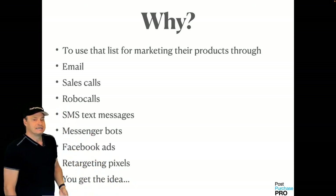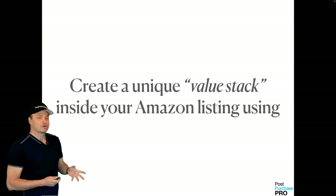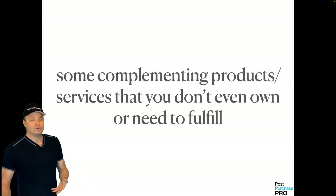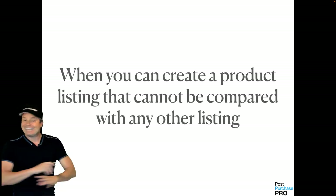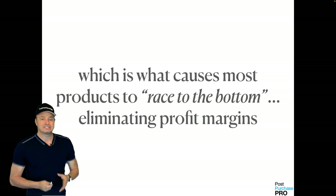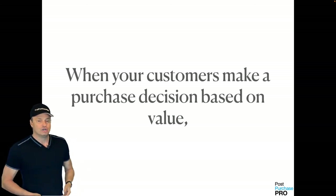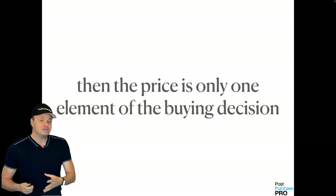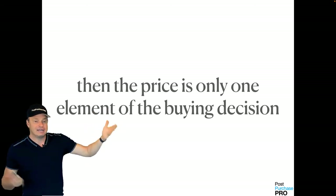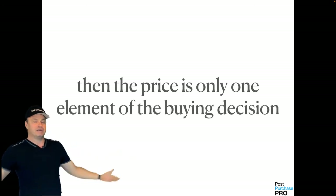You need to create a unique value stack inside your Amazon listing using complementing products and services that you don't even own or need to fulfill. When you can create a product listing that cannot be compared with any other on Amazon, it makes it impossible for your customers to make a purchase based on price — which is what causes products to race to the bottom and eliminate all profits. When your customer makes a decision based on value, then price is only one element of the buying decision.